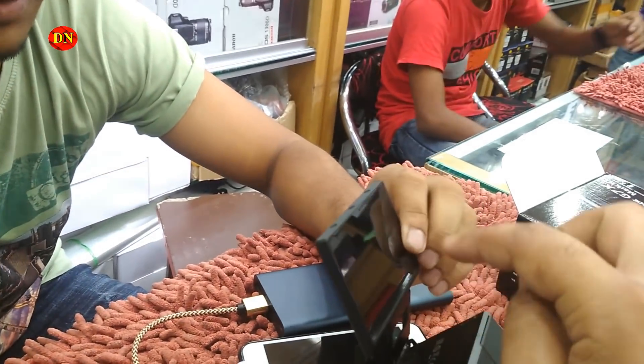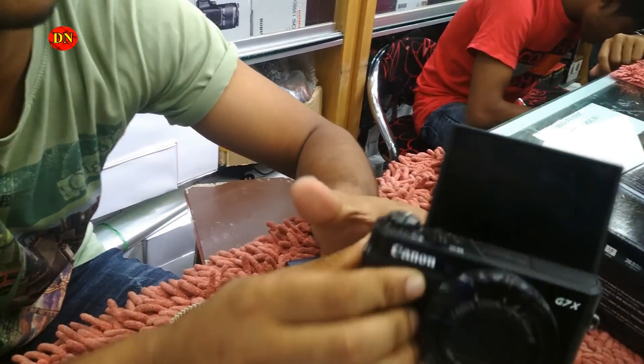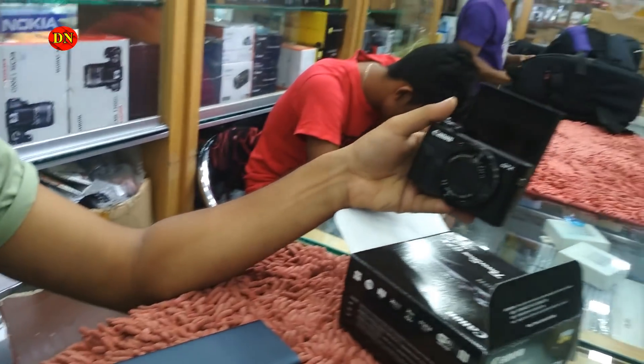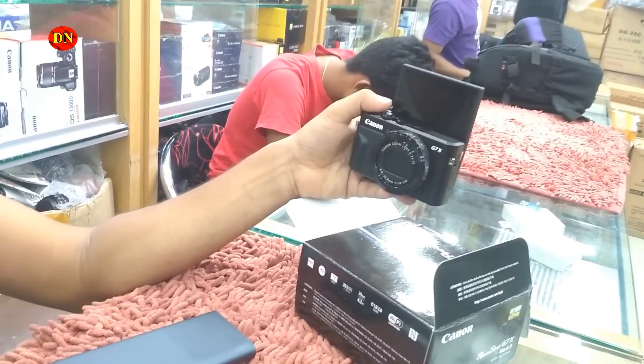Fold it. I need to see the selfie. Fold it. I need to see the selfie. DSLR is the selfie.